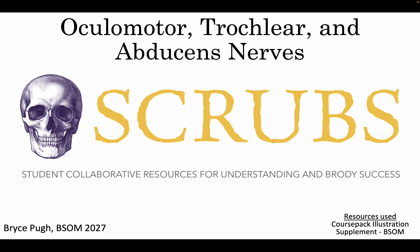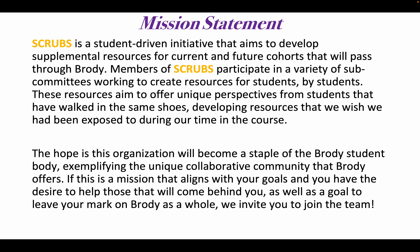This resource is brought to you by SCRUBS, which is the Student Collaborative Resources for Understanding Brody's Success. My name is Bryce Pugh and I'm in the class of 2027. We'll begin with the SCRUBS mission statement. SCRUBS is a student-driven initiative that aims to develop supplemental resources for current and future cohorts that will pass through Brody. Members of SCRUBS participate in a variety of subcommittees working to create resources for students by students. These resources aim to offer unique perspectives from students that have walked in the same shoes, developing resources that we wish we had been exposed to during our time in the course.